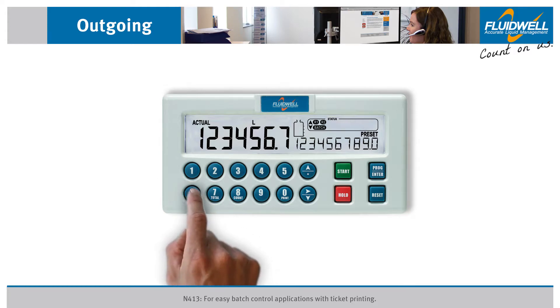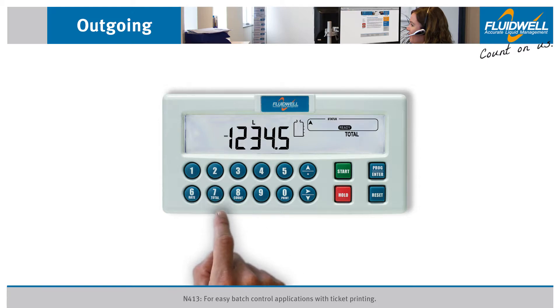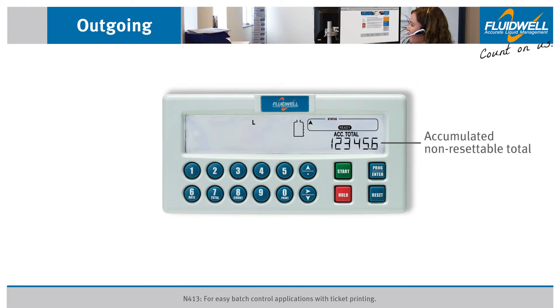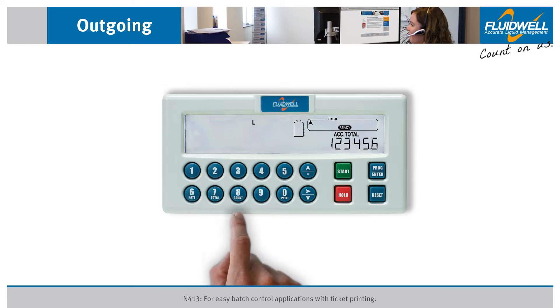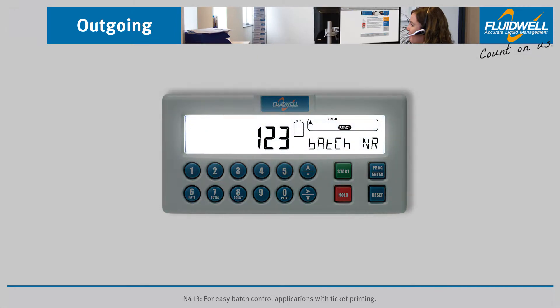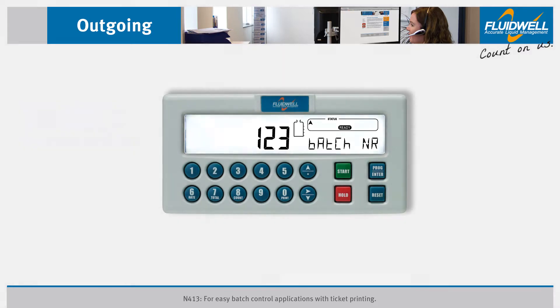Press Rate to view the actual flow rate. Press Total to view the actual resettable total, and press it again for the accumulated non-resettable total of all deliveries. Press Count for the number of completed batches. The bright backlight is a standard feature in all N-Series models, ensuring perfect readings in all lighting conditions.